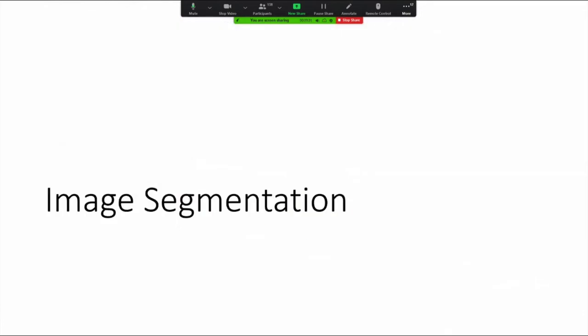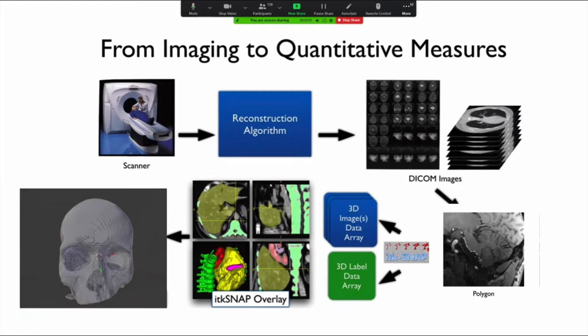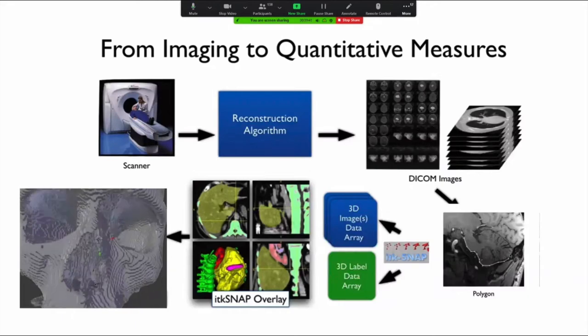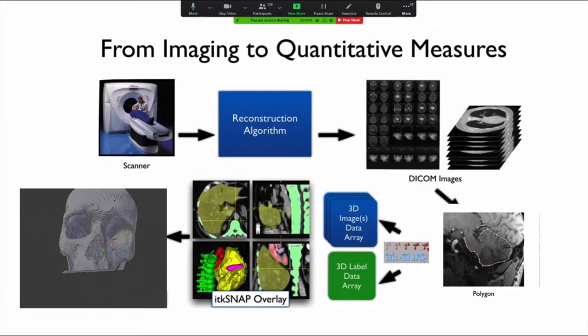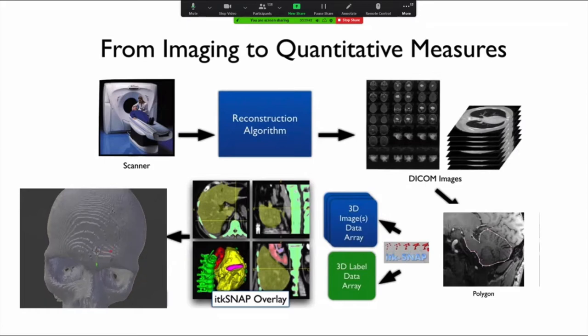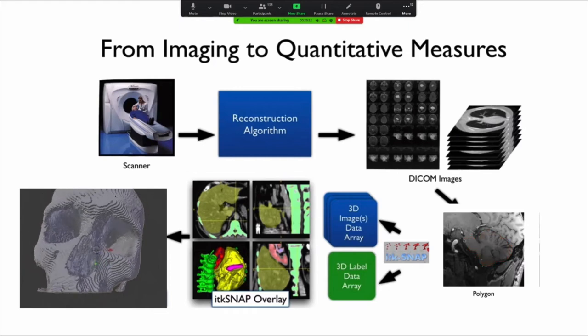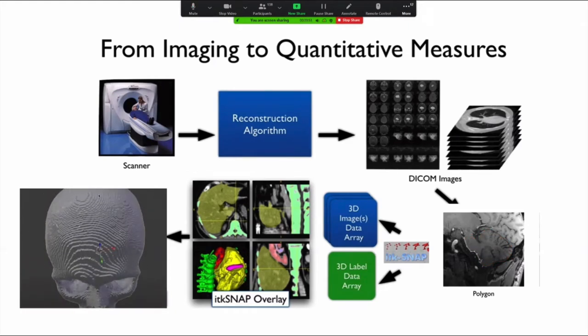Image segmentation involves the acquisition of medical images, the reconstruction of these into 3D digital form, and then usually hand-isolating areas of interest — usually through the use of experts. Once you have these created, we can create 3D meshes or models and begin to manipulate them.